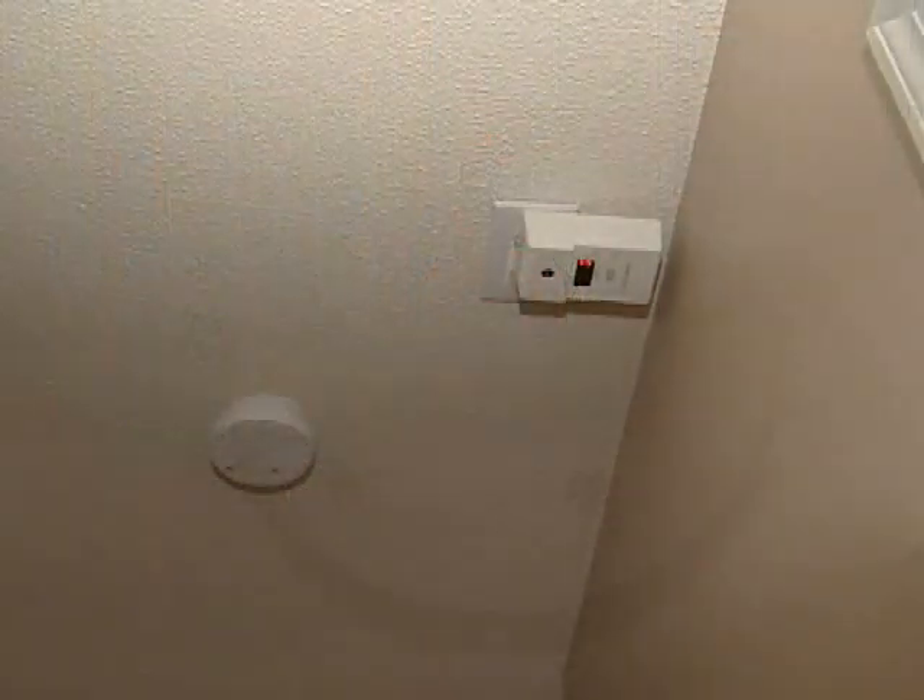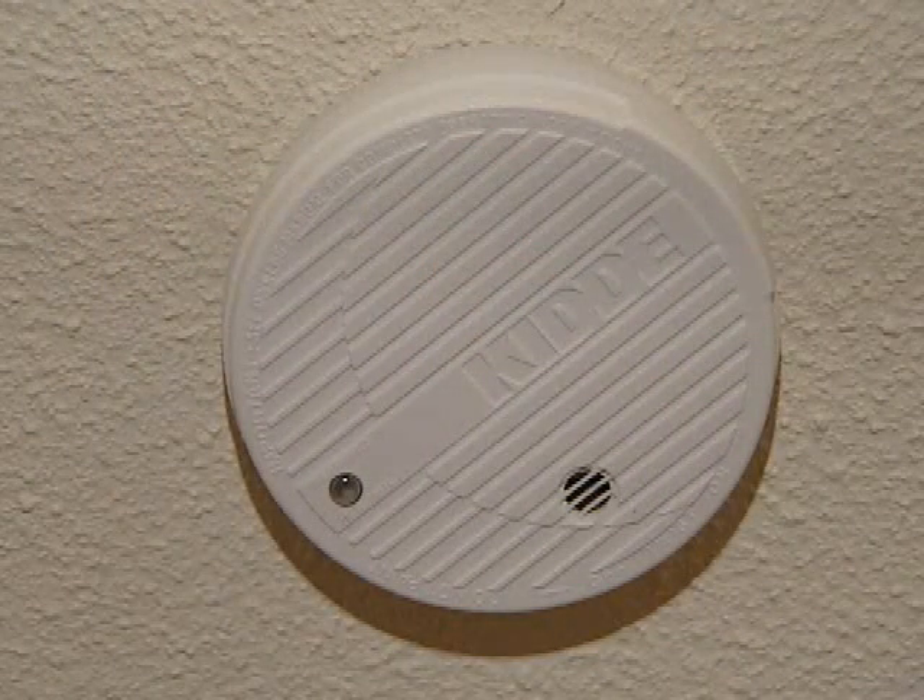Smoke alarms, of course, having them on every level of the home, in or near the bedrooms. If you do use some type of alternative heating like the fireplace or space heaters, turn them off before you go to bed and before you leave the house. You can always cover up with some extra blankets at night — it's a much safer thing to do.